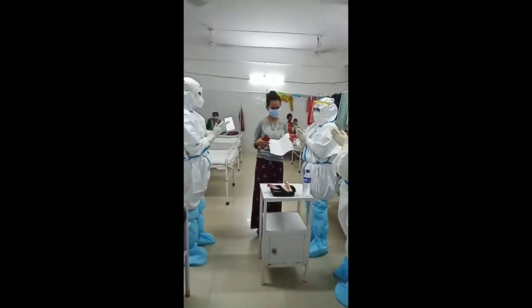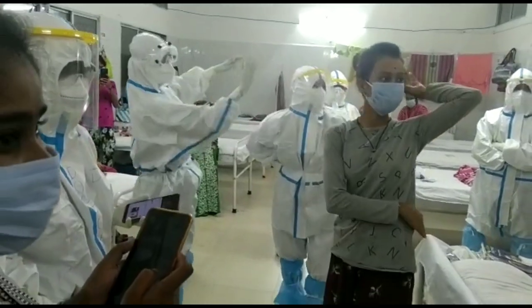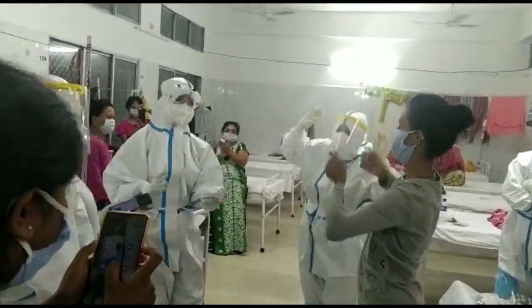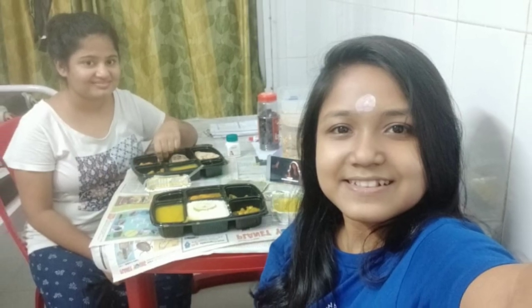Patients can become mentally depressed, and we try to give them a homely environment — like celebrating birthdays, dancing with them, and enjoying along with the patients. This is our off-duty dinner time, of course with a smile.